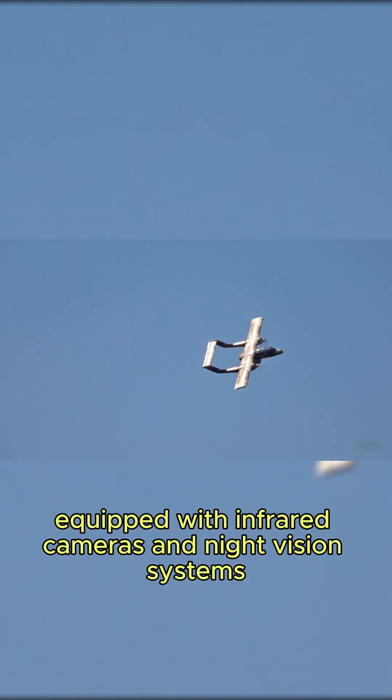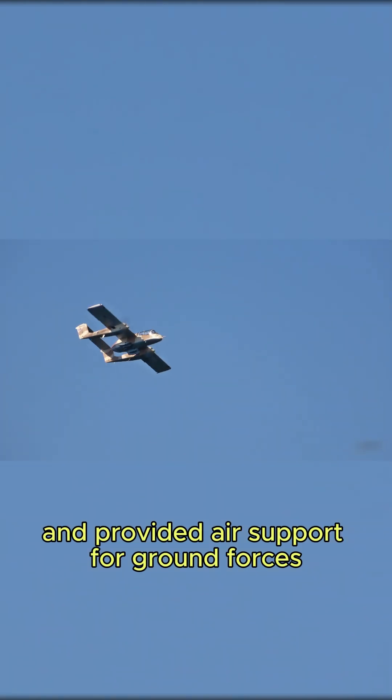After the Vietnam War, the OV-10 found a second life in anti-narcotics missions across Central and South America. Equipped with infrared cameras and night vision systems, it tracked drug shipments and provided air support for ground forces.